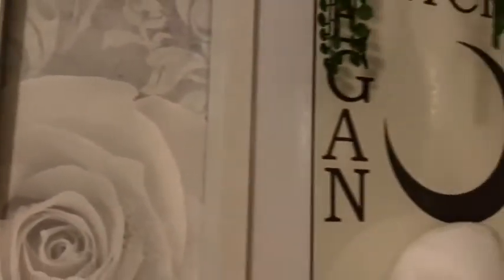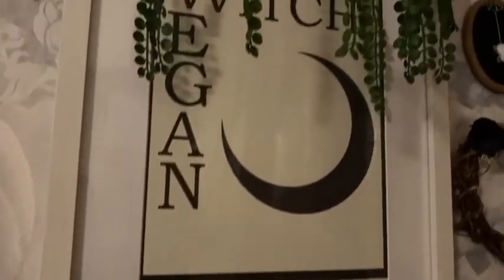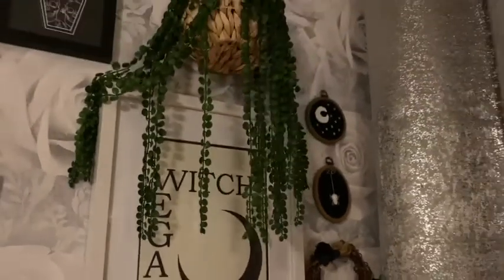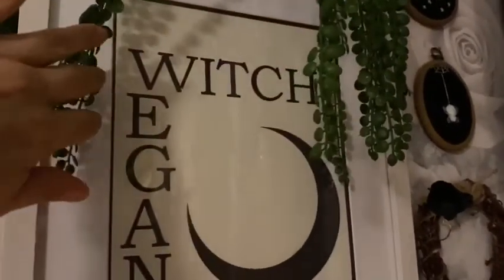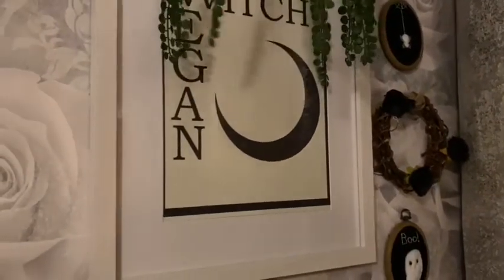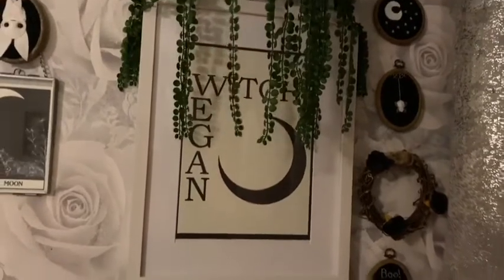The moon tarot print features animals I love, and then my A4 print is the Vegan Witch moon print which was £9. I put a fake plant from Primark hanging over it because I thought it set the scene for what I wanted this wall to be — I absolutely love this print.